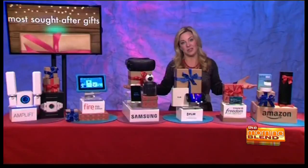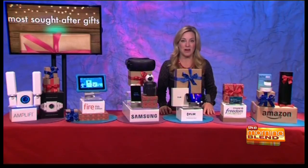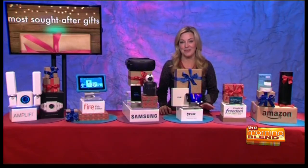You can also go to TechNewsWorld.com slash gifts to find out more about everything covered here.